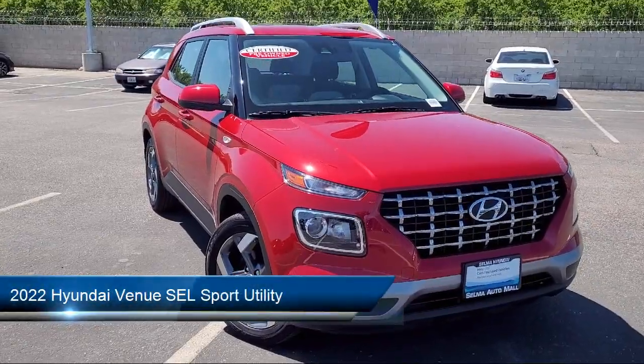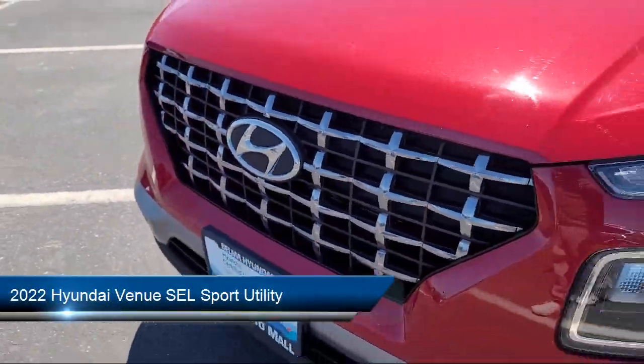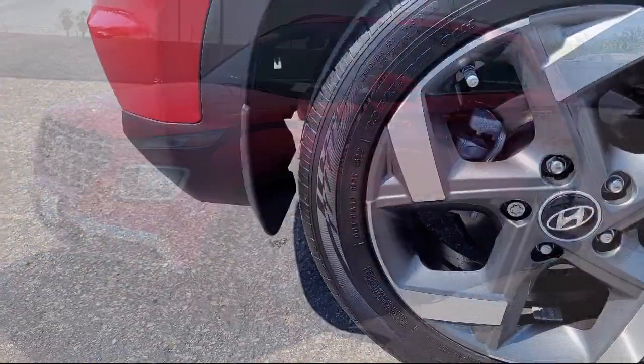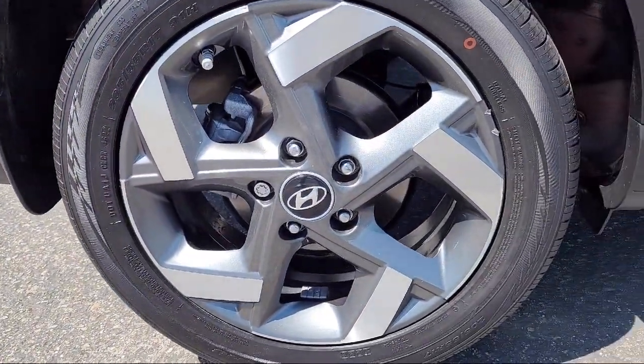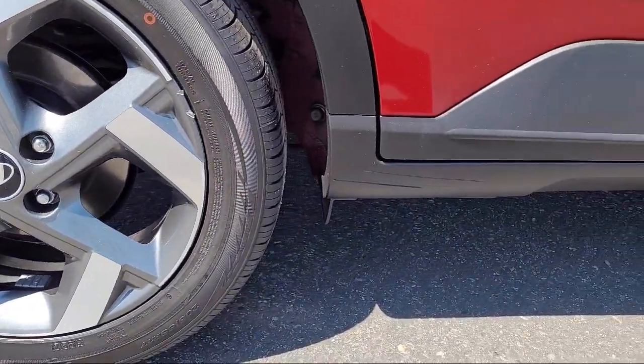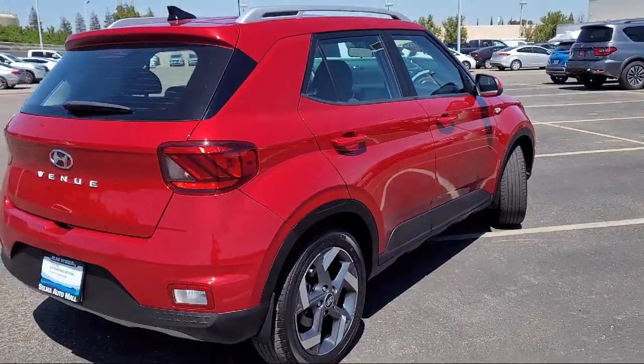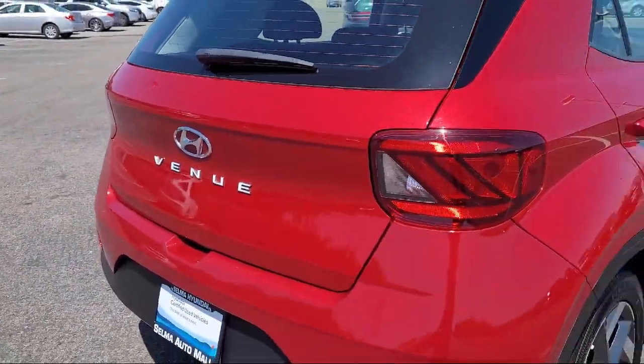This vehicle comes equipped with AM-FM HD Radio Audio System, Keyless Entry, Roof Rack, Apple CarPlay and Android Auto, Leather Steering Wheel with Auto Tilt-Away, Auto High Beam Headlamp Control, Speed Sensing Steering, and has less than 50,000 miles on the odometer.